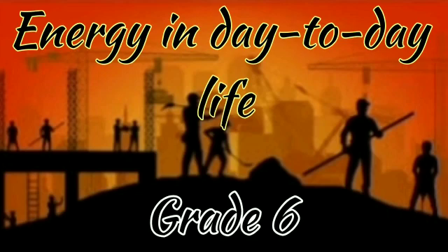Hey friends, welcome to Bright Brain. Today we are going to discuss the fourth lesson: Energy in Day-to-Day Life.